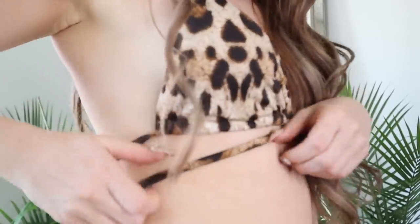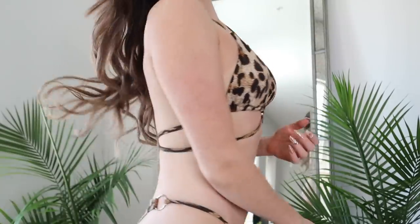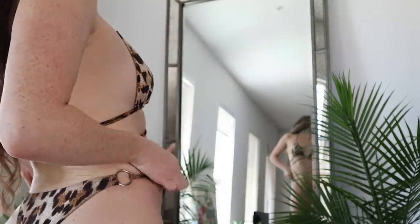So this is the Wild Fields Bikini in Animal. It is $34.99. So here we go.